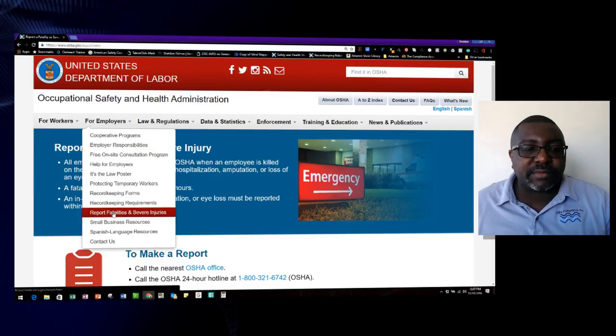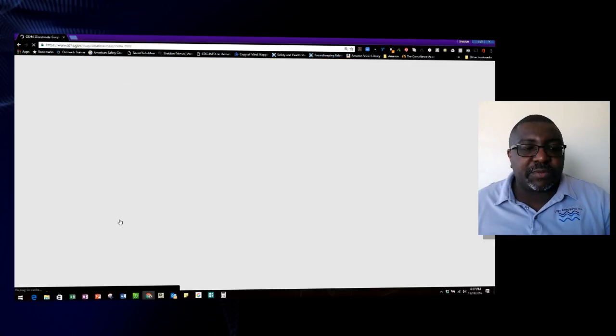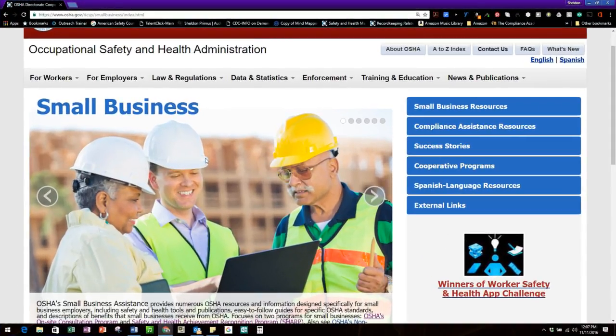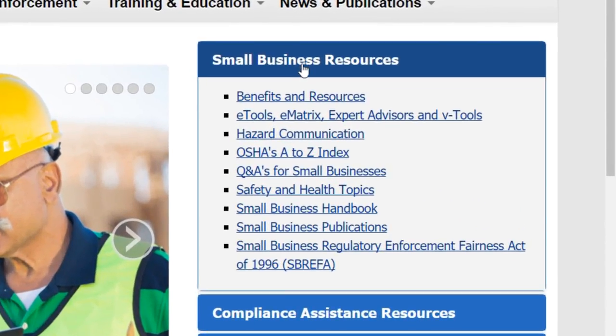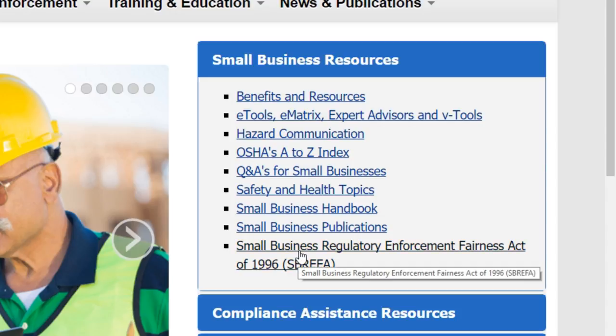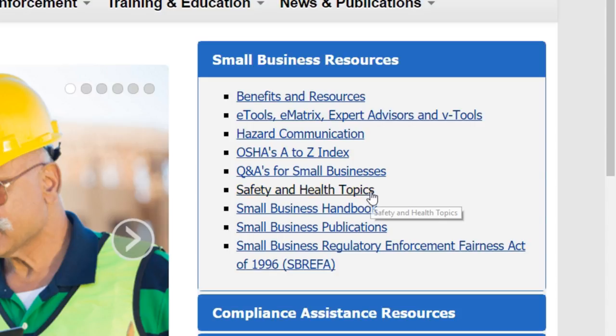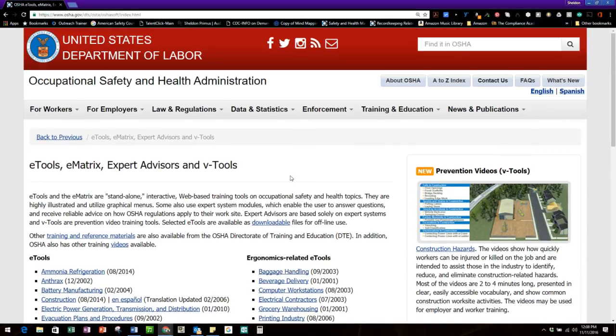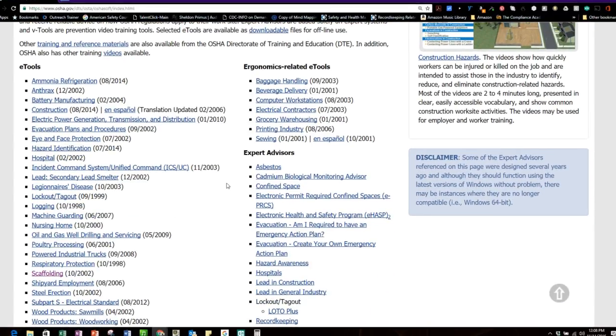Working down, we have small business resources — similar to the SHARP and on-site consultation programs covered earlier. This section is helpful even for a large business if you don't have a designated safety department or person. One thing I particularly love here is the e-tools — electronic tools. I'm going to show you one of the electronic tools I use the most, so I'll scroll down to find it.